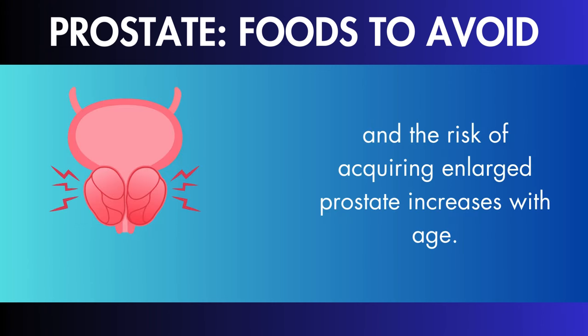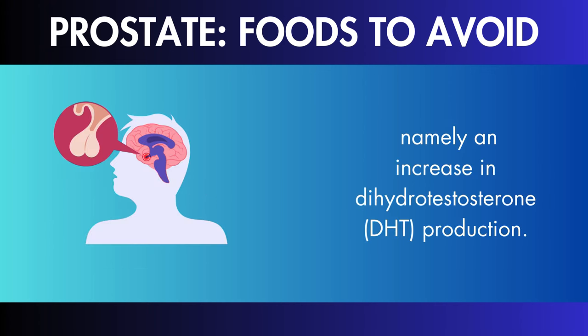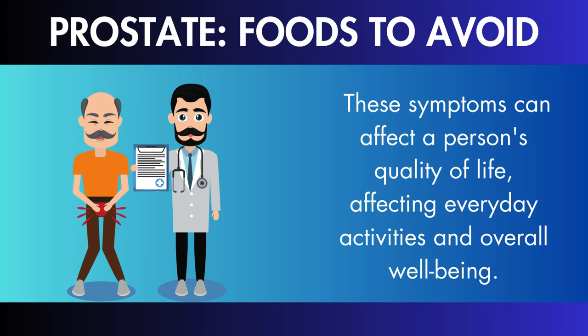This issue is more common in males over the age of 50, and the risk of acquiring enlarged prostate increases with age. The steady growth of the prostate is due to changes in hormonal balance, namely an increase in dihydrotestosterone (DHT) production. This hormone, a consequence of testosterone, is believed to increase prostate cell development. The expansion that results might put a strain on the urethra, causing a variety of urine problems.